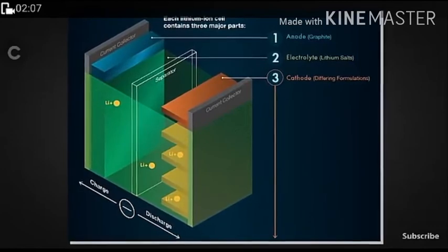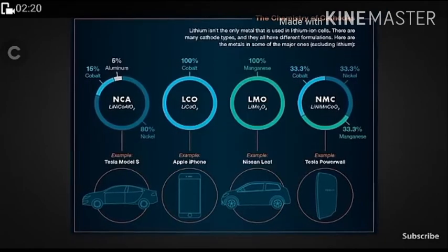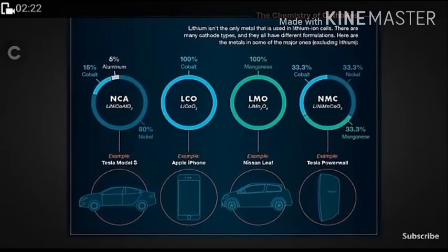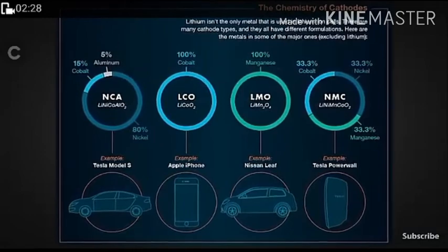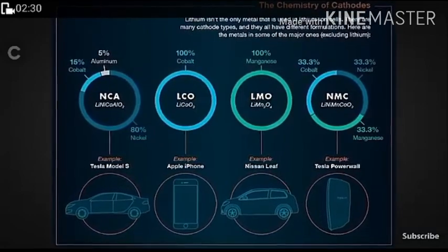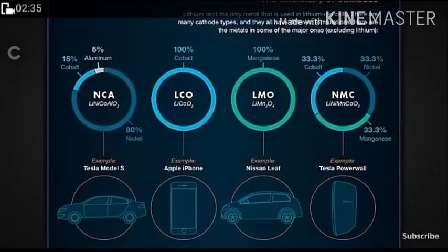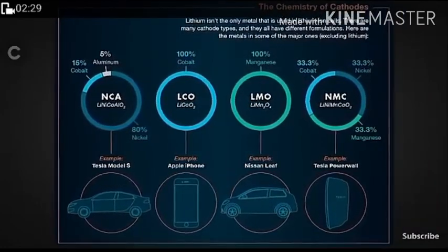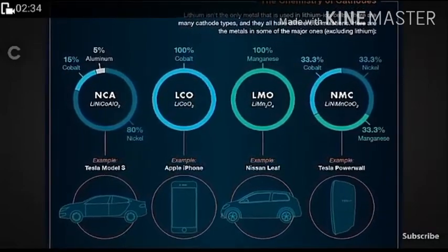This is not a single-element battery. There are approximately four types of batteries used in everyday life: NCA — 80% nickel, 15% cobalt, 5% aluminium — used in Tesla cars; LCO — 100% cobalt — used in smartphones; 100% lithium-manganese for Nissan; and NMC — 33.3% cobalt, 33.3% nickel, 33.3% manganese — used in power walls.